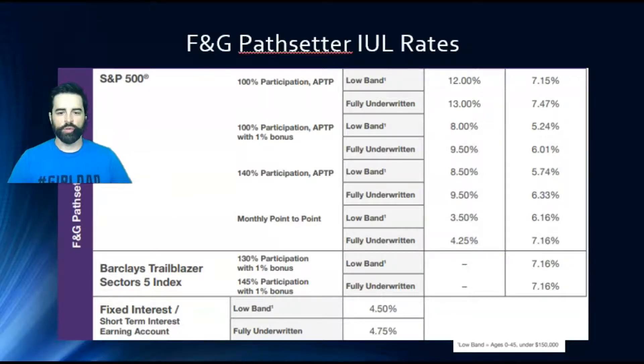The Barclays has 130% participation with a 1% bonus — notice there's nothing in the cap column because there is no cap. It's 130% participation rate, uncapped. With fully underwritten, it's 145% participation rate. The far-right column is the illustrated rate — the maximum illustration rate you can show for each strategy. For example, fully underwritten S&P 100% par annual point-to-point can be illustrated at 7.47%. The fixed rate is 4.5% low band and 4.75% fully underwritten — straightforward, nothing more, nothing less.